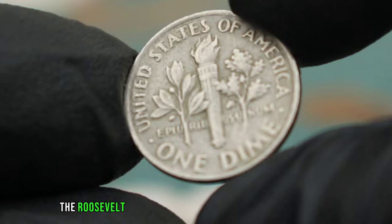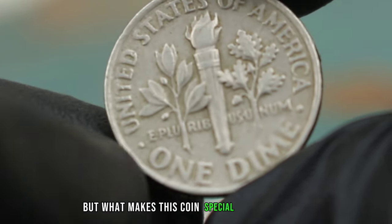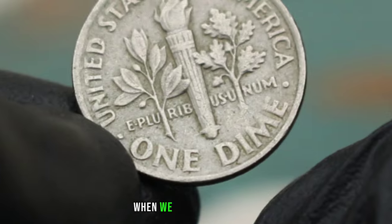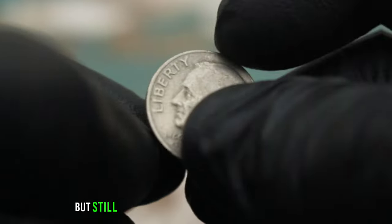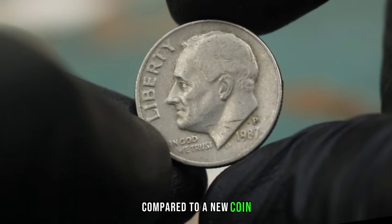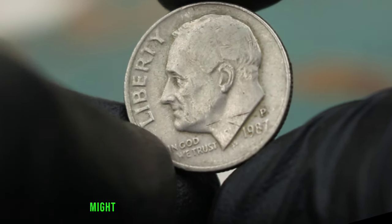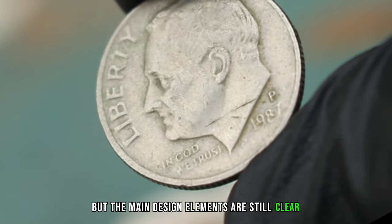In 1987, the Roosevelt dime underwent a standard minting process, but what makes this coin special is its condition. When we say fine condition, we're referring to a coin that shows moderate wear but still retains most of its original design details. A fine condition coin might have some smoothing on the high points, but the main design elements are still clear and distinct.